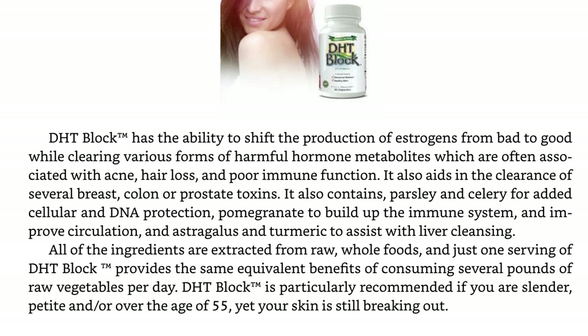DHT Block is particularly recommended if you are slender, petite, and over the age of 55, yet your skin is still breaking out. I think trying DIM is a really great option and I definitely think it is a great natural alternative to spironolactone. So if you've been struggling with acne, I definitely think these are worth a try. I'll have everything linked in the description box below.